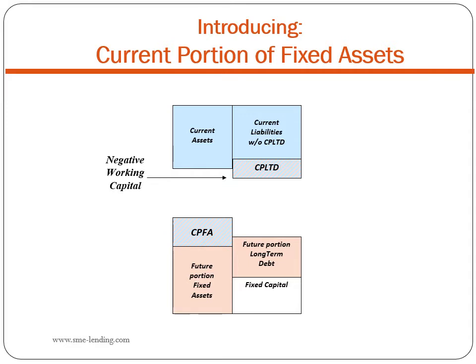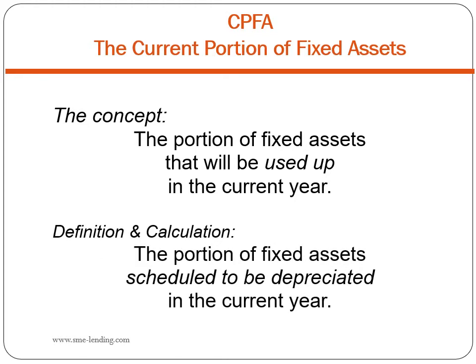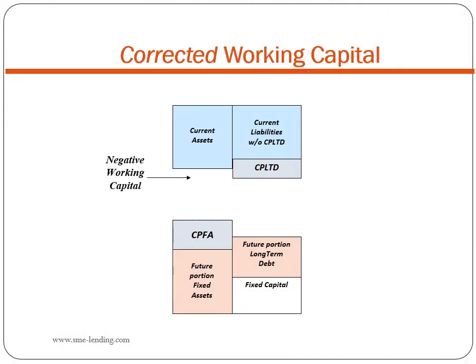The future portion is that which will still be on the balance sheet at the end of the current period. In concept, CPFA is the portion of fixed assets that will be used up in the current year — this is a precise number. CPFA is the portion of fixed assets scheduled to be depreciated in the current year. Every fixed asset is booked with an expected life that determines its schedule of depreciation, so we know exactly how much each asset is scheduled to be depreciated in the coming year. Add up the scheduled depreciation for all fixed assets and you have the current portion of fixed assets.